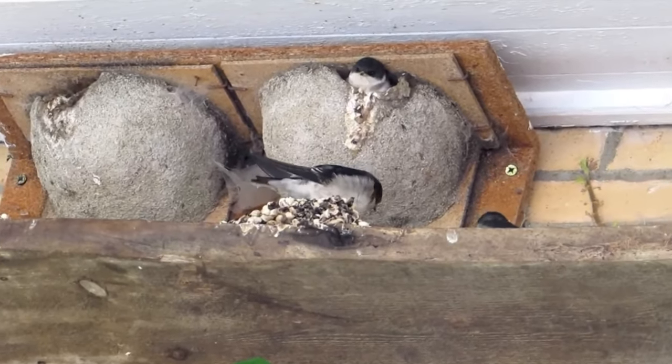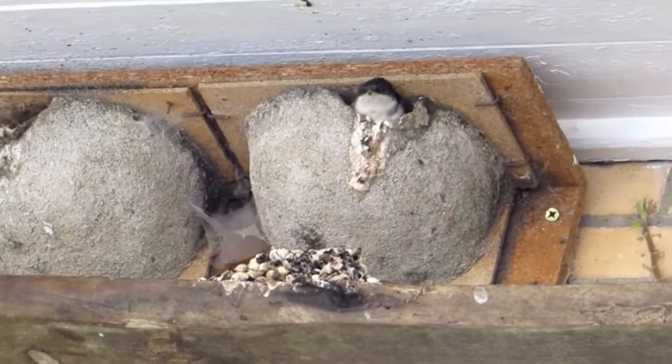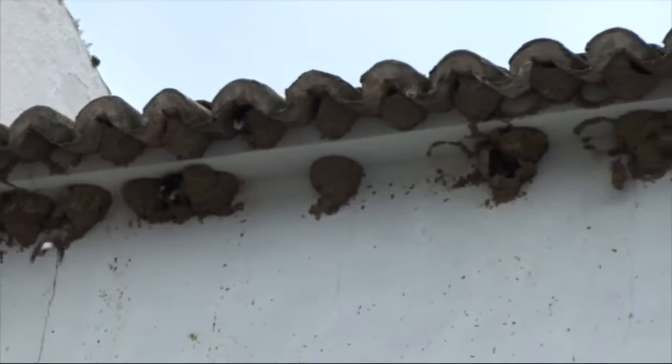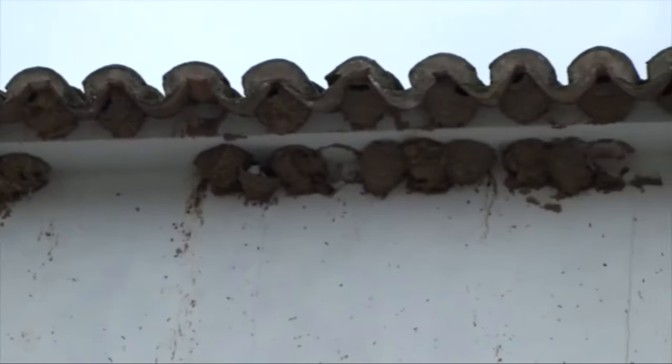The chicks take around three weeks to fledge, although once they leave the nest, they may return for several days whilst their parents carry on feeding them. Gradually they will become more independent and at around five weeks old they will be completely self-sufficient.